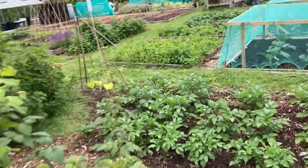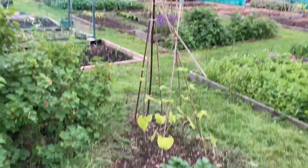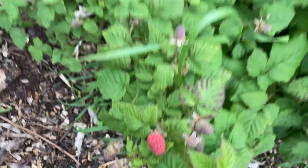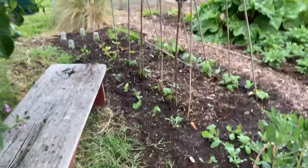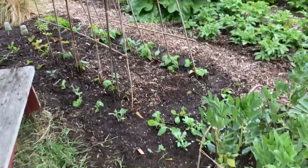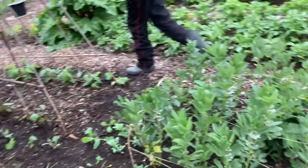Over here some haricot beans are a bit pale — yes, the first of them tapering off I think. I'll show you the swedes up close. Either side of the broad beans we've got one-to-two peas — not sure if they'll ever work.